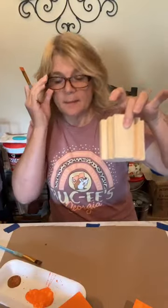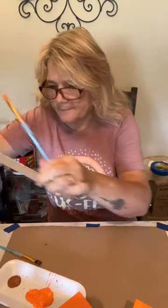These pumpkins I'm making measure four and a half inches high with the stem on top, and the overall width is just over three and a half inches.